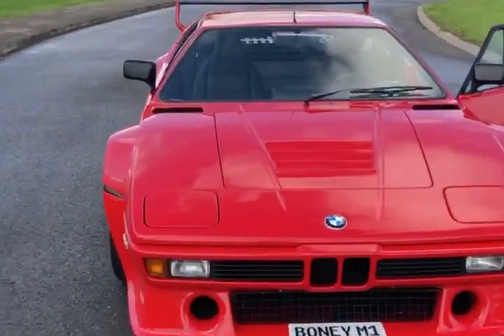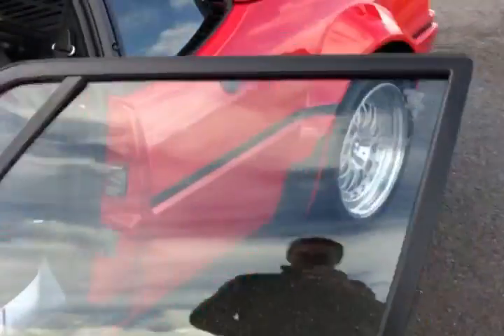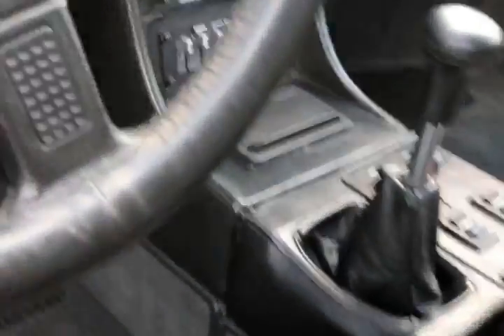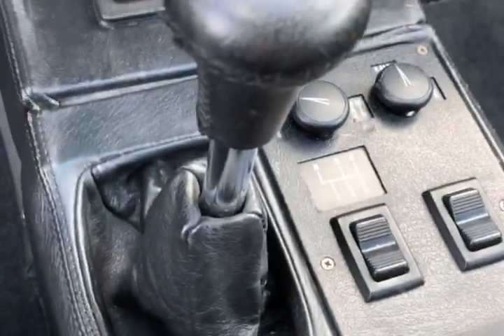I'm going to take this back in — just a quick little walk-around of it. It was nice and sunny when I started this video but it's not anymore. It's got a cool little dog-leg first, as you can see here.